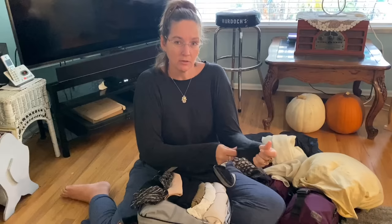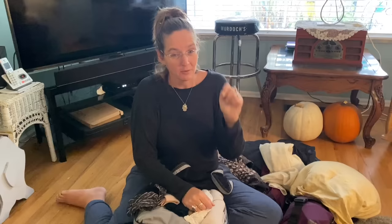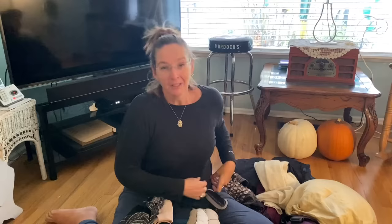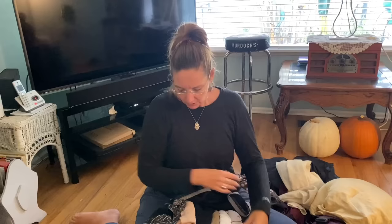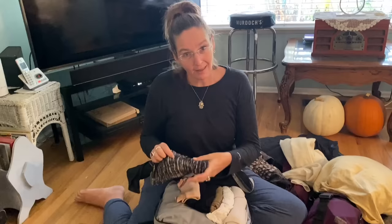I have an ultralight merino knit shirt — it feels like a regular t-shirt but it's merino wool. Two great things about merino: it's thin, light, and warm, and it doesn't get stinky. You're not supposed to wash it a lot — just hand wash occasionally. You can get merino wool tops from companies like Icebreaker, REI, or Amazon.